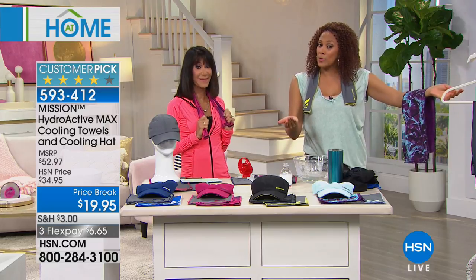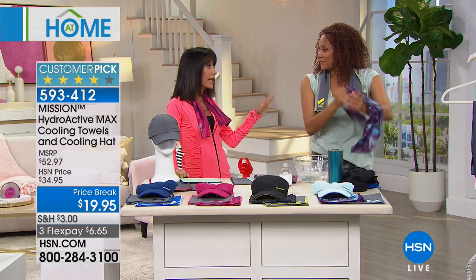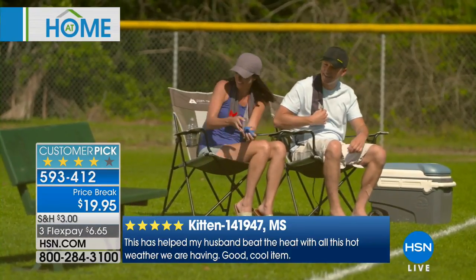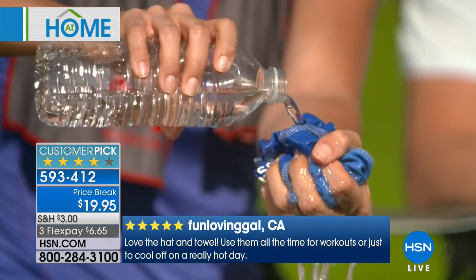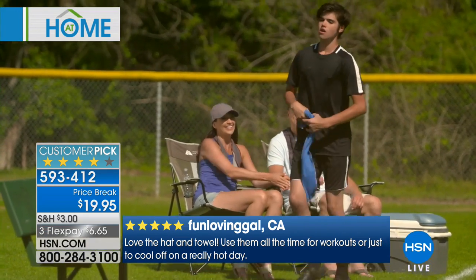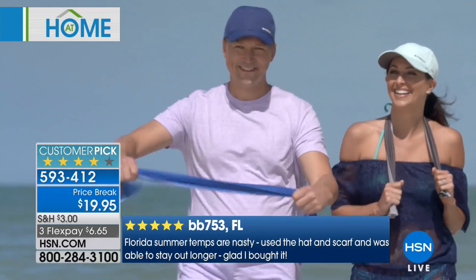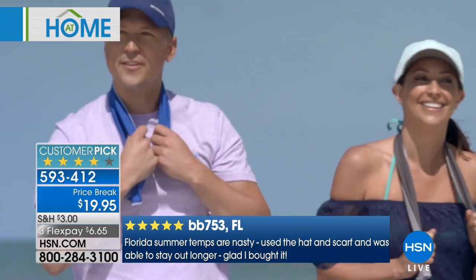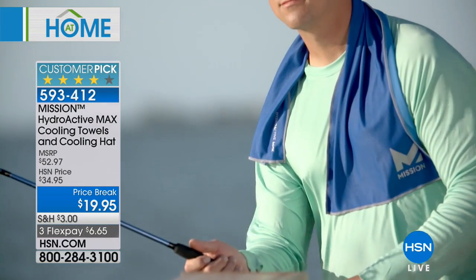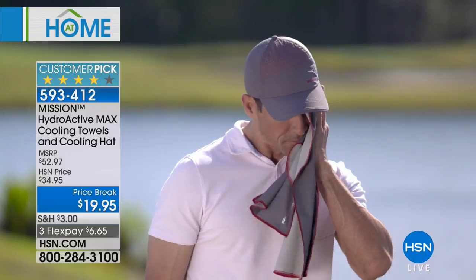Once you get it home, you'll understand it. With only a couple of minutes remaining, this was endorsed by so many major world athletes, but it's your life — whether you're walking the dog, taking the kids to the gym, or sitting at the pool. $19.95 — you get not one but two towels. By the way, the towels are 30 inches long, and you also get the hat. Towels on the Mission website are $15 each, the hat is $20 — you're getting the entire $52.97 value at the HSN price of $19.95.